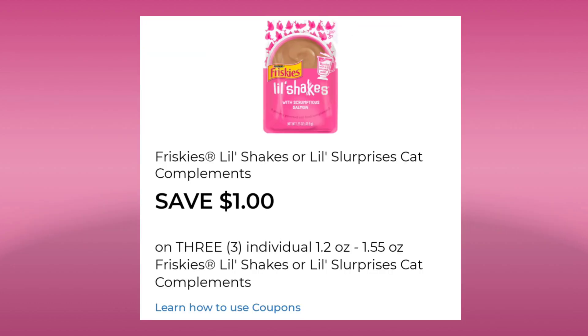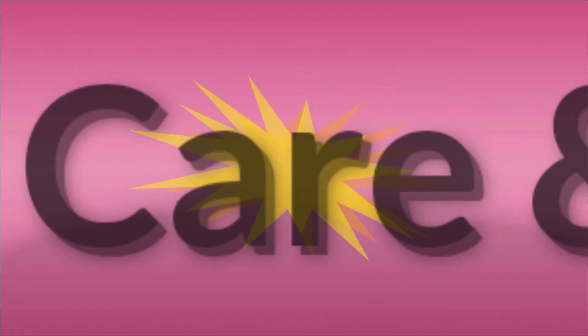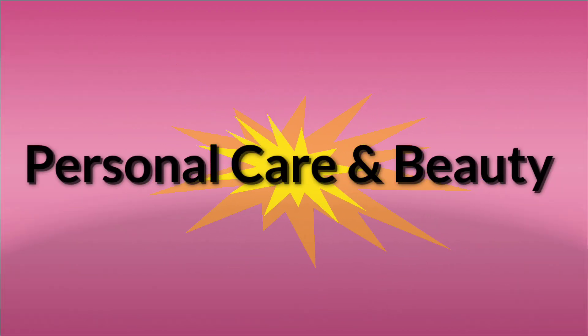Then we have this coupon — I couldn't find anything that it was attaching to. It's save $1.00 on three of the little surprises, so you may need to scan it in the store and see if it works. And that was it for the pet care.